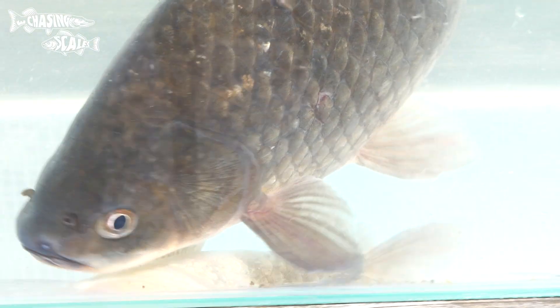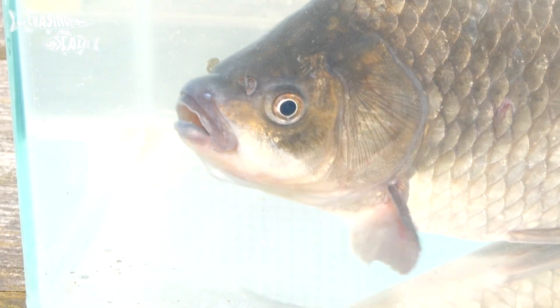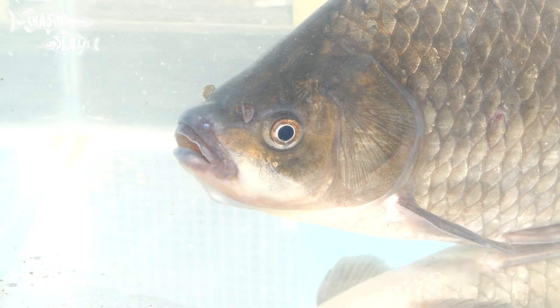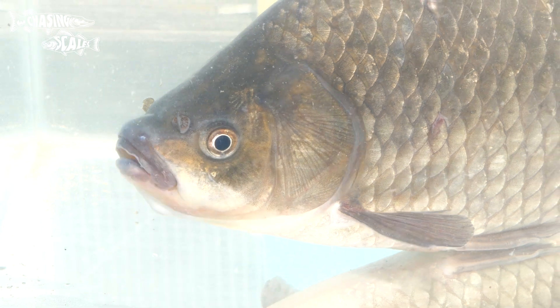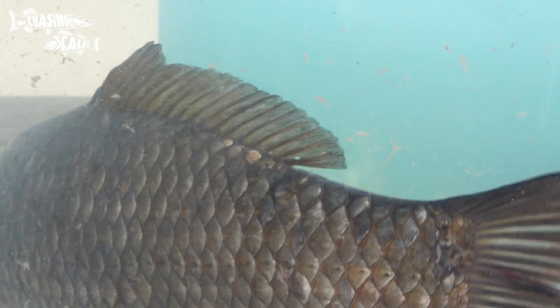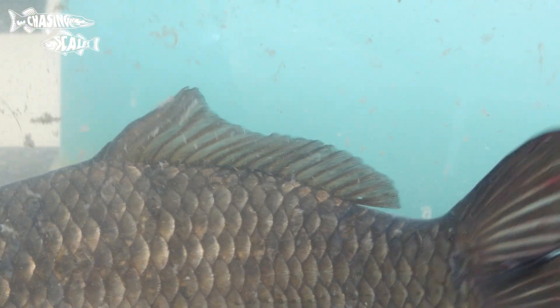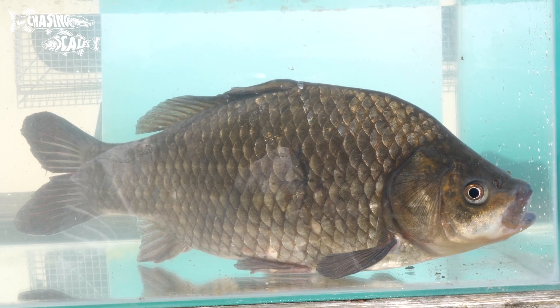Prussian carp take this one step further, however, and will clone themselves with any other cyprinid. A female Prussian can have her eggs fertilised by other carp species and the offspring will all be clones of the mother — soon enough you'll end up with a pond full of Prussians. This has happened across mainland Europe to the point where true Crucians are now a rare find.